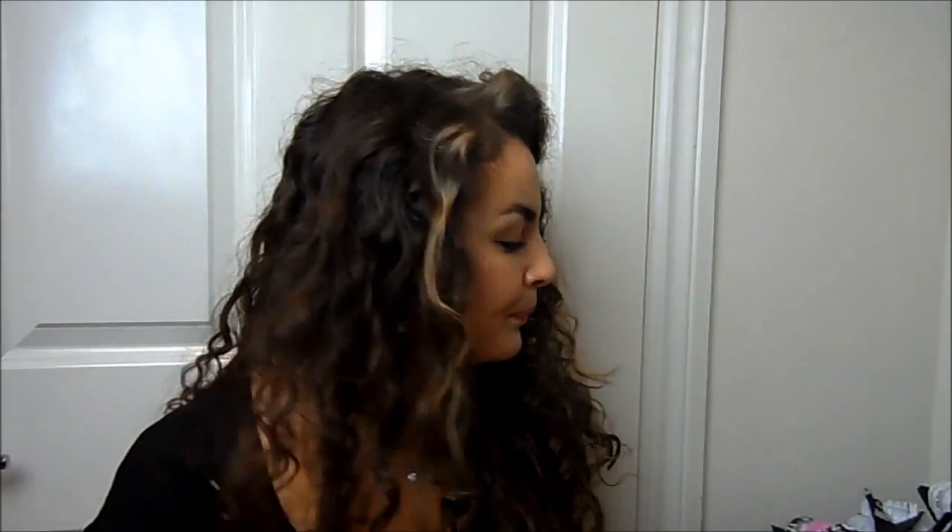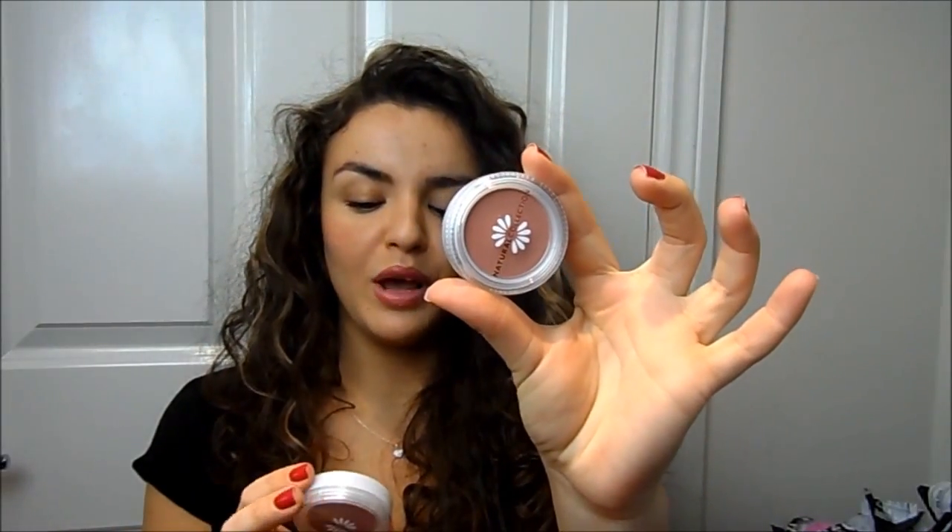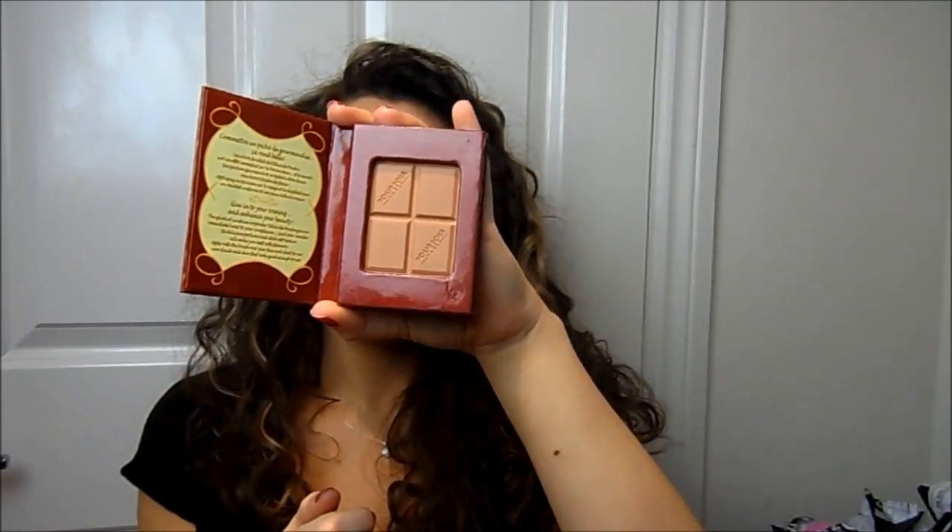I bought a bunch of complexion products — blushes and bronzers. First is the Max Factor blush in Soft Pink, which I've got on my cheeks today and really like. I also bought two Natural Collection blushes: Peach Melba, which people on YouTube rave about, and Dusky Pink. The quality is annoying as they always come loose in the pan, but they're only about a pound. Finally, the Bourjois Chocolate Bronzer — it smells amazing, like My Little Ponies, and the bronzer itself is really nice. I'm wearing it today.